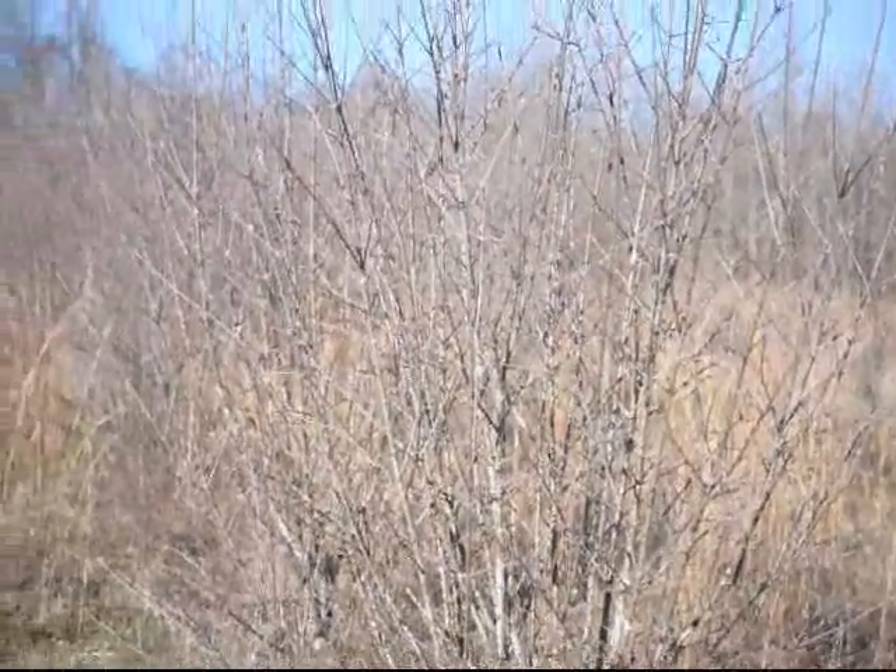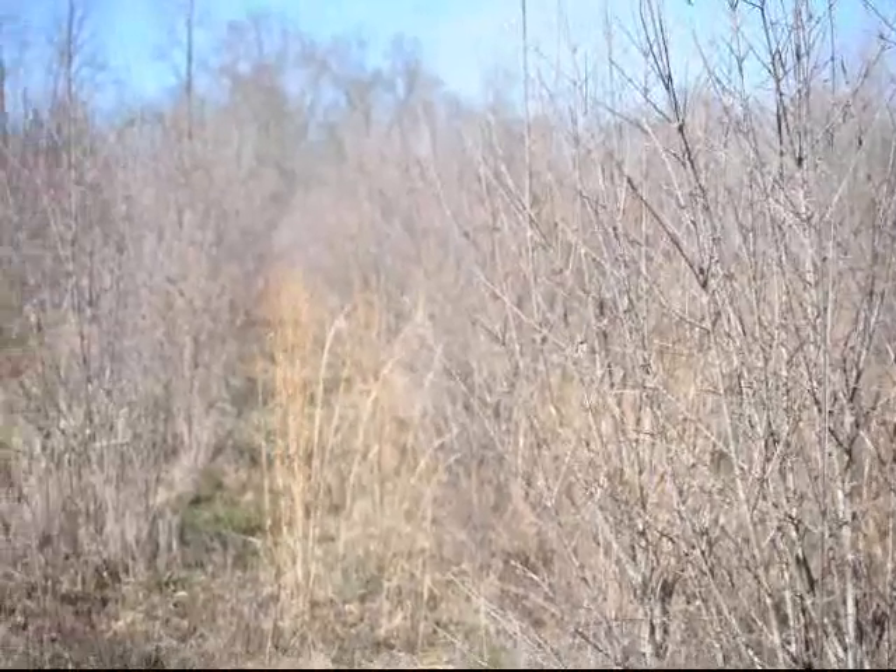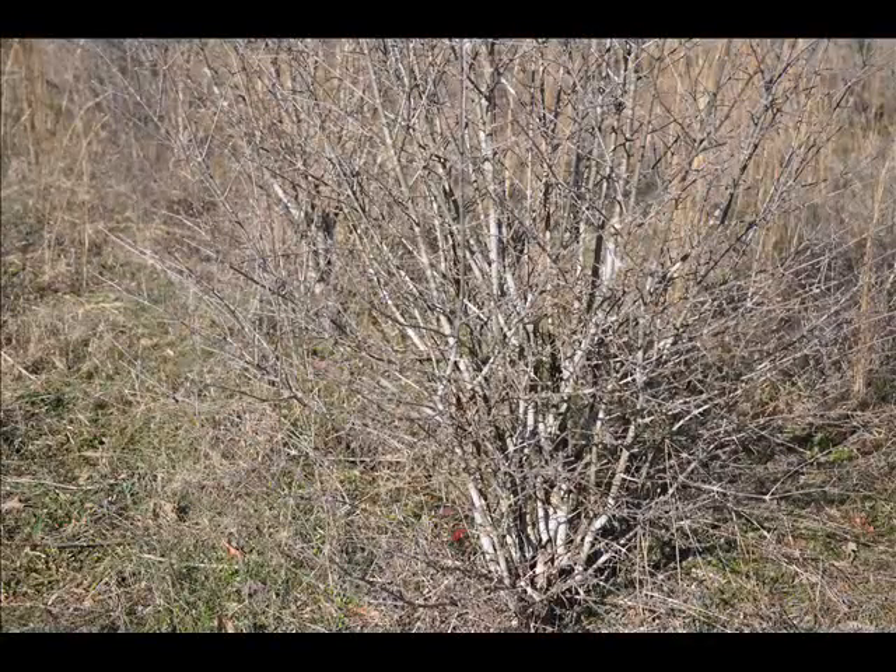This is our Viburnum prunifolium, better known as black haw. It'll have a blackberry on it in the winter. It has white flowers. It's a multi-stem shrub that is very easy to grow and gets well over 10 feet tall when it's fully grown.